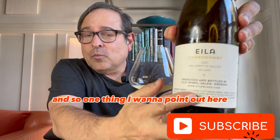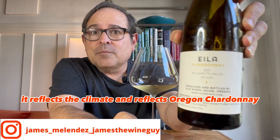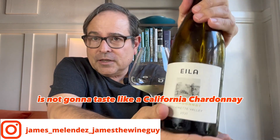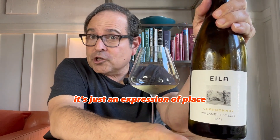One thing I want to point out here — this is 12.5% ABV. And so this really definitely reflects the terroir. It reflects the climate and reflects Oregon Chardonnay. This Chardonnay is not going to taste like a California Chardonnay, nor should it. It's not a competition between either state necessarily — it's just an expression of place.